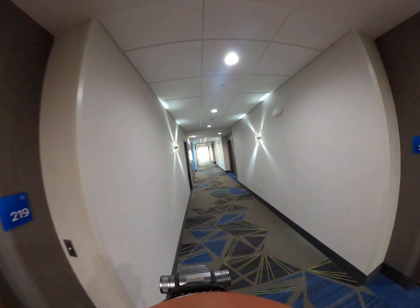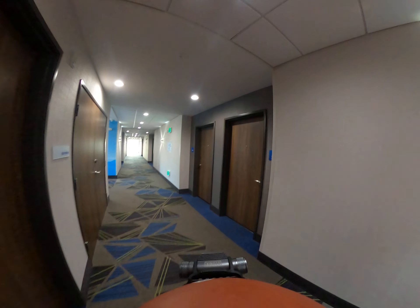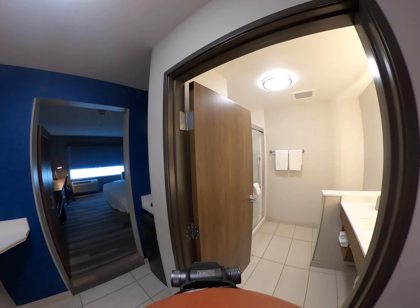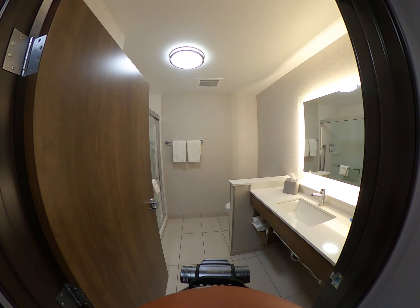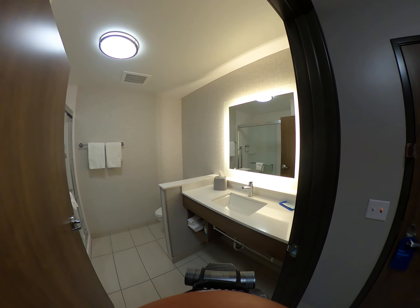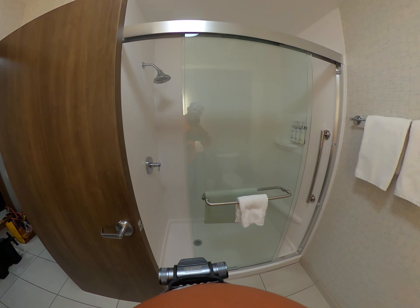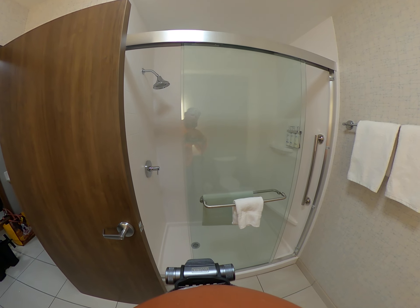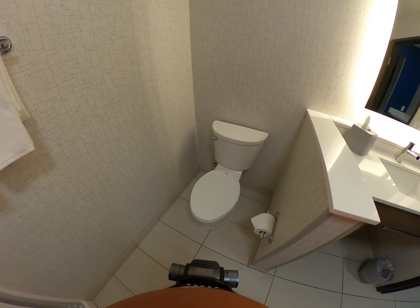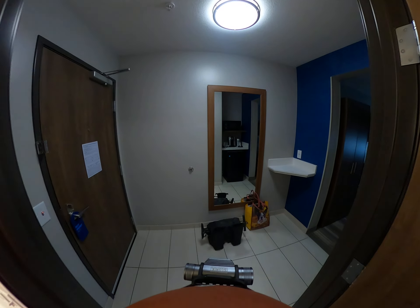I got room 216, right here. As an elite IHG member, wow — look at that, guys! An LED mirror. And check this out — a big walk-in shower, and the toilet. Yeah!